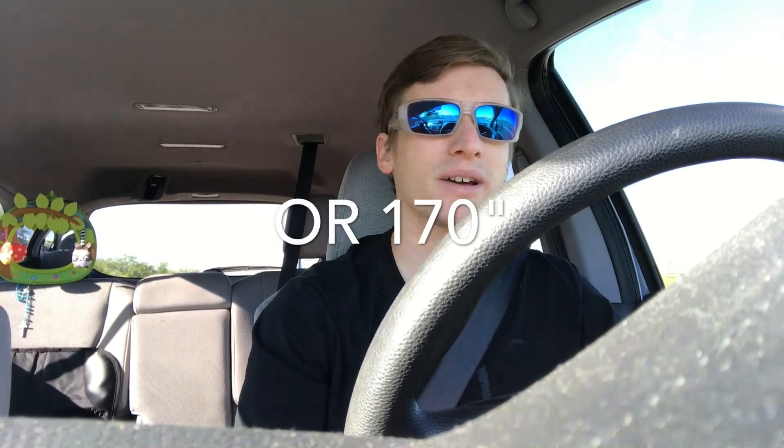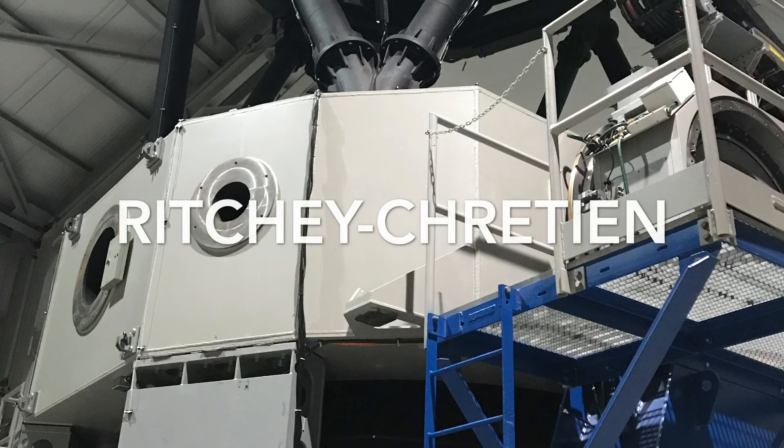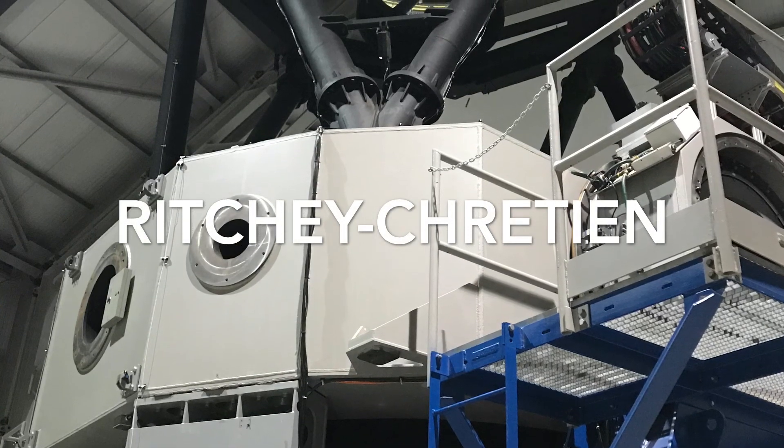A little bit of history about the DCT while we're heading over. The DCT is the largest telescope in Lowell Observatory's lineup. Lowell has several telescopes up at their Flagstaff facility, but the DCT sits on its own out in Happy Jack. It's the largest in their lineup at 4.3 meters in diameter, meaning the primary mirror is about 170 inches wide.